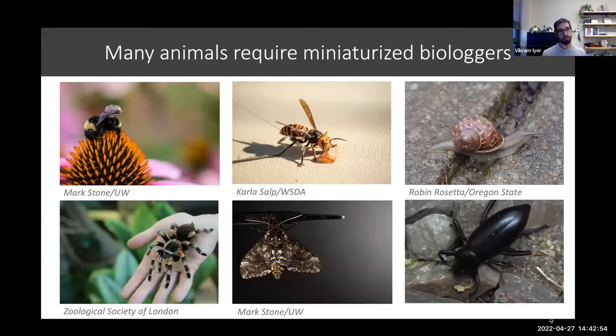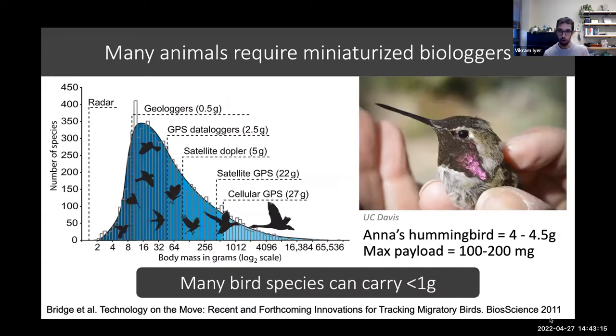If we think about lots of the animals around us, we've got tiny creatures like pollinators and bees that we really have absolutely no tools to be able to study. These are little animals that can carry less than a gram of weight and are often less than a centimeter in size, but still play pretty important roles in ecosystems. And if we think beyond just insects to many bird species, they can also carry very, very limited amounts of weight.